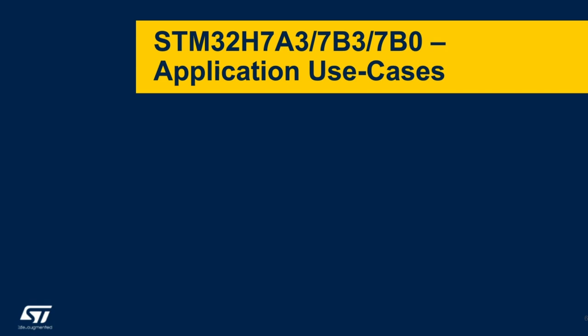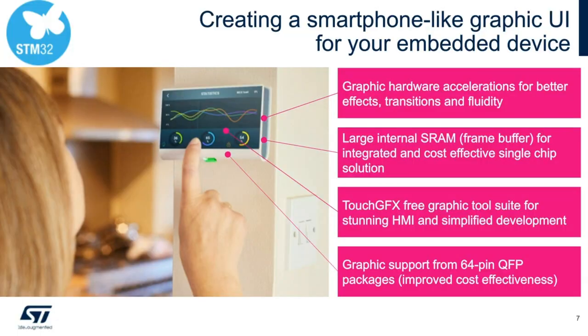Before going into the depths of the product features, I wanted to show a few application use cases. The first use case is how to create a smartphone-like GUI from an embedded device. Key enablers include: graphics hardware acceleration built into the product line for better effects, transitions, and fluidity; large internal SRAMs for a cost-effective single-chip solution; the TouchFX free graphics tool suite for developing HMI applications; and graphics support possible even on a 64-pin tier-free package.